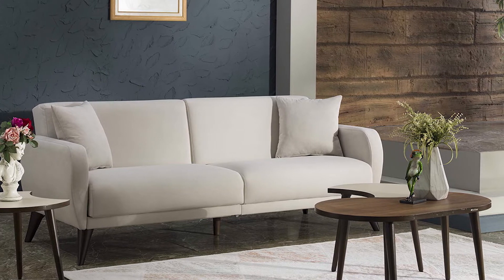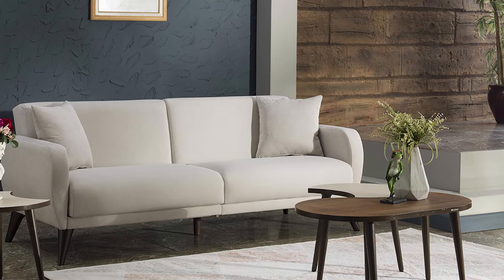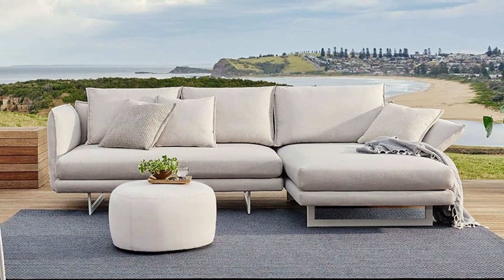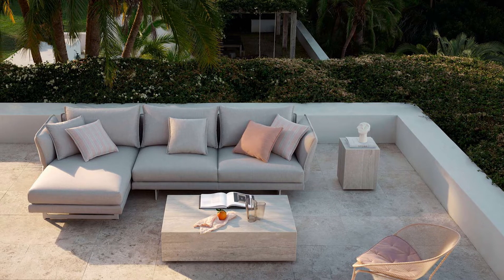The robust steel frame is the functional core, allowing Zaza's elegant slender steel legs and the backs and arms that are detachable and adjustable. Like all King sofa designs, Zaza is engineered to last a lifetime and comes with a 25-year steel frame warranty, while the Zaza outdoor comes with a 10-year outdoor frame warranty.